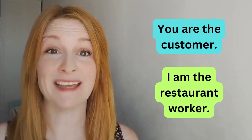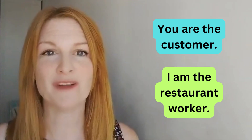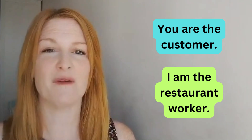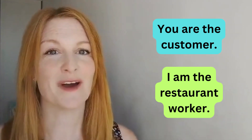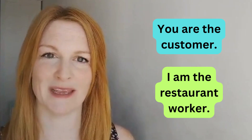Today we're going to practice speaking together. We are going to pretend we are at a restaurant — you can be the customer and I will be the restaurant worker. I will say what I need to say and then give you some time to respond. I will also leave a script on the screen so if you want to use that, you can use it to practice your speaking.